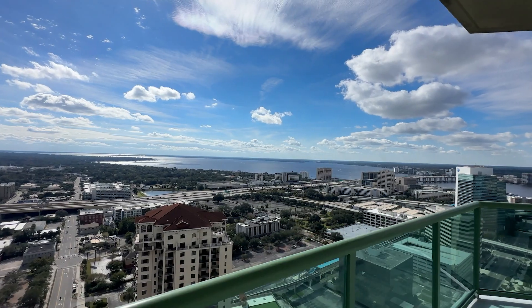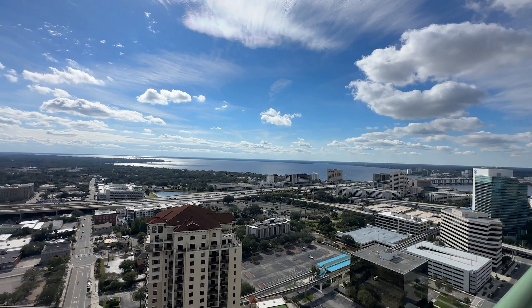We're going to get right into this video. We're going to show you what you get for the price inside of San Marco, walk around to some of those restaurants, and you want to stay to the end — because we're going to show you two different properties: one with an amazing view of the Saint John's River, and the other a gorgeous townhouse right around the corner from San Marco Square.